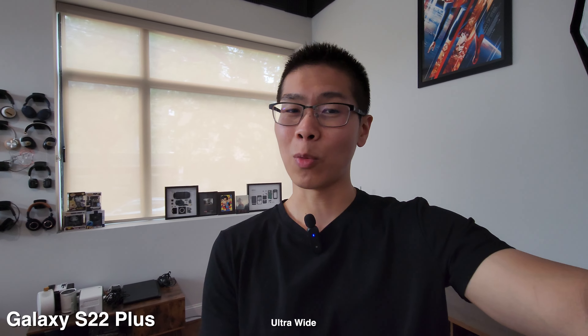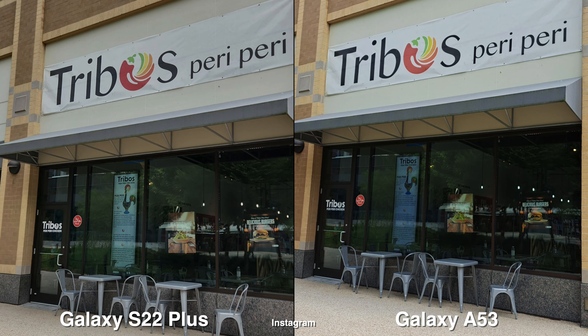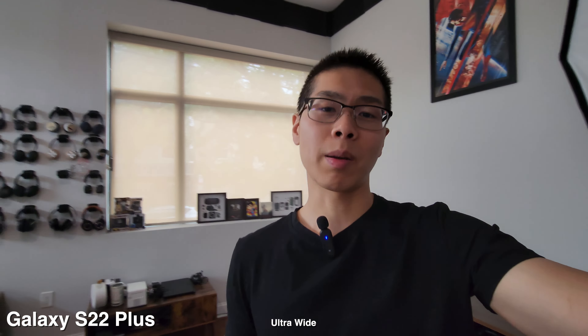For lunch today, I'm going to go back to Trebo's Peri-Peri because the last time I went, it was on a Sunday and I had no idea it was closed. So along the way, I'm just going to take camera samples.